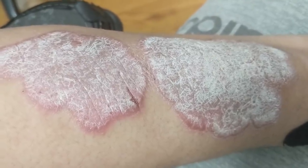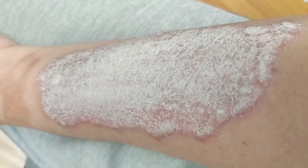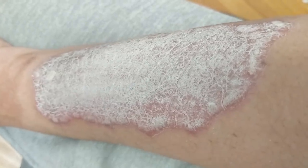This is my right forearm, and as you can see it's a pretty full, solid patch. Once again, the phototherapy has been helping, so I'm looking forward to getting out under that Dead Sea sun to hopefully knock this out even further while I'm out there.